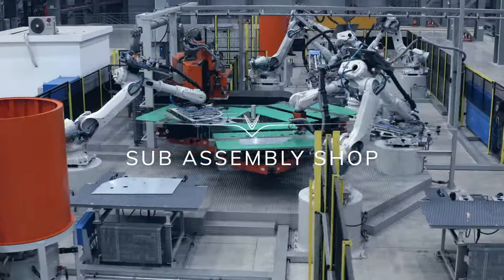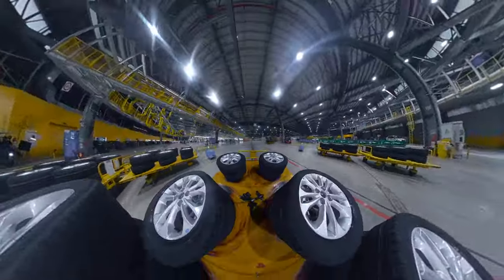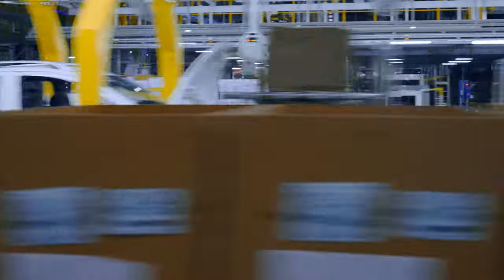The Sub Assembly Shop offers versatility with three modern production lines. The General Assembly Shop uses cutting edge technologies to manufacture quality vehicles.